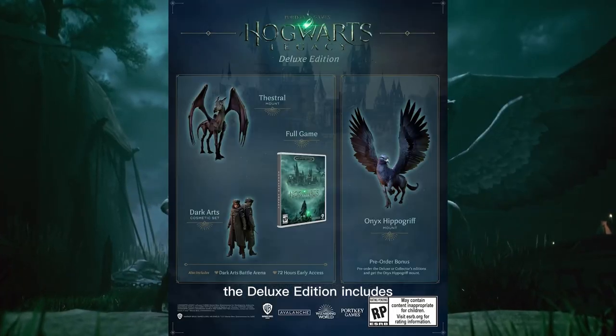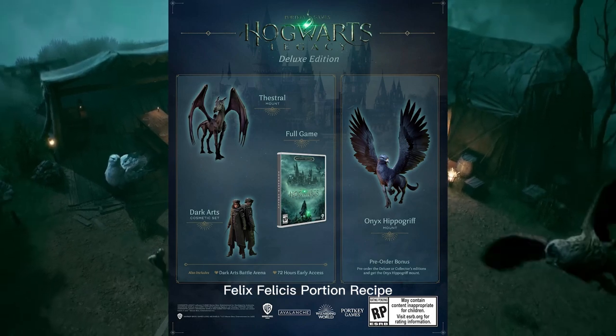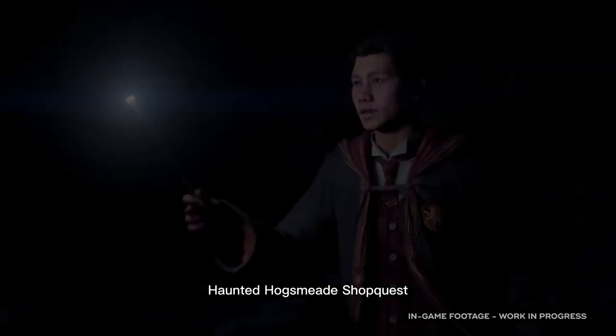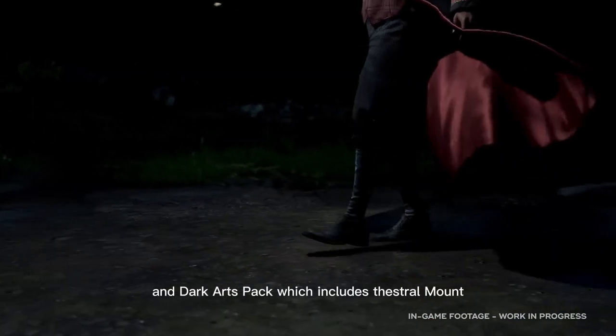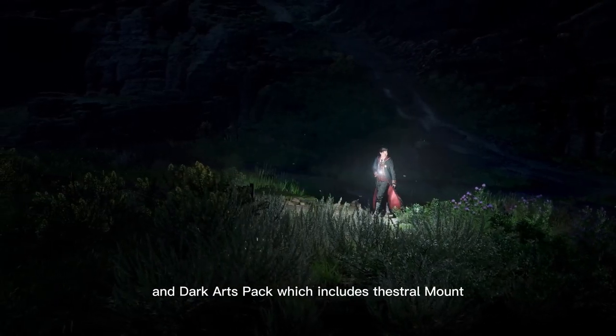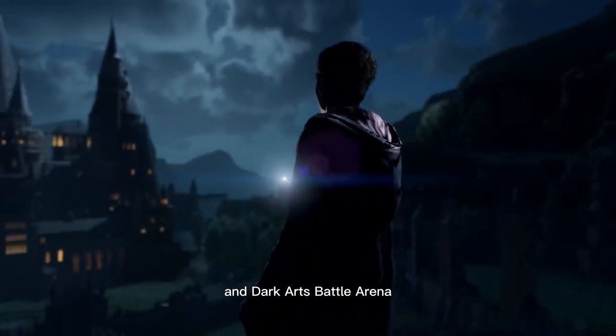The Deluxe Edition includes 72 hours early access to the game, Onyx Hippogriff, Felix Felicis Potion Recipe, Haunted Hogsmeade Shop Quest, Dark Arts Garrison Hat, and Dark Arts Pack which includes Thestral Mount, Dark Arts Cosmetics Set, and Dark Arts Battle Arena.